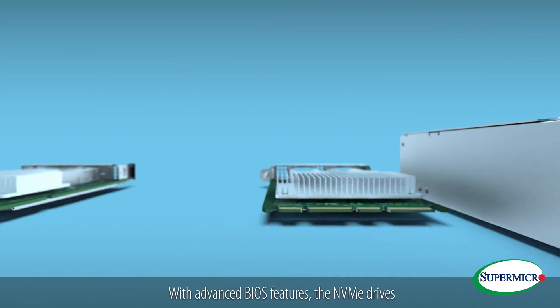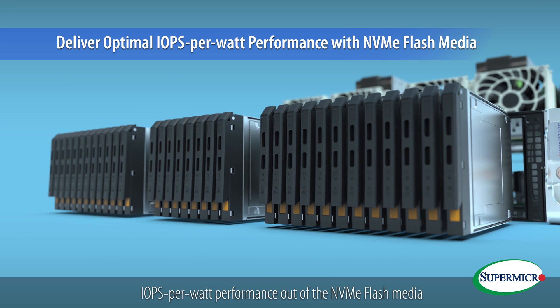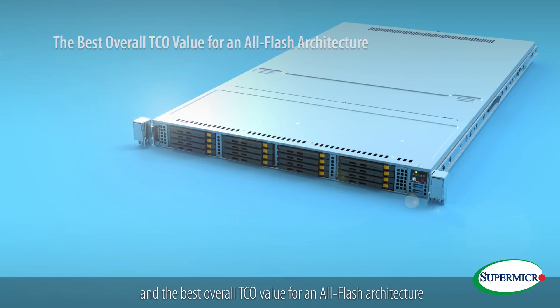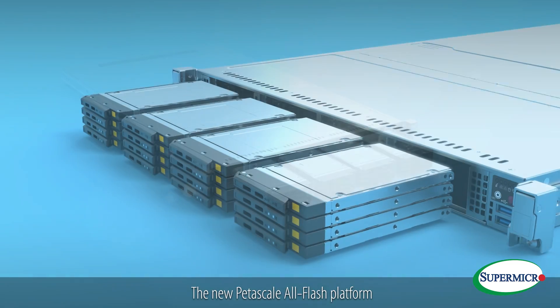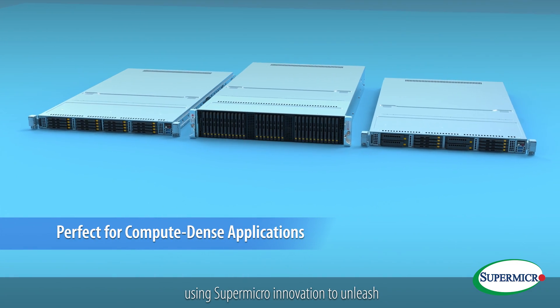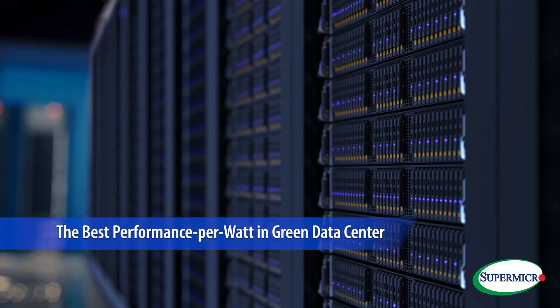What's greener? With advanced BIOS features, the NVMe drives can be tuned to deliver the optimal IOPS per watt performance out of NVMe flash media and the best overall TCO value for an all-flash architecture. The new Petascale all-flash platform is perfect for compute-dense applications, using Supermicro innovation to unleash the best performance per watt in the green data center.